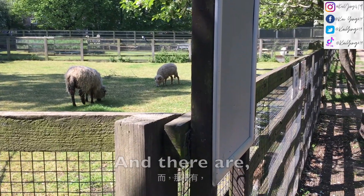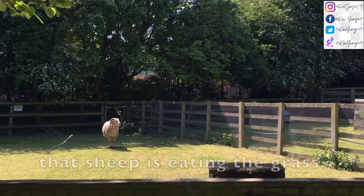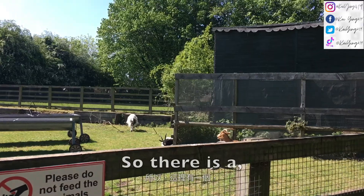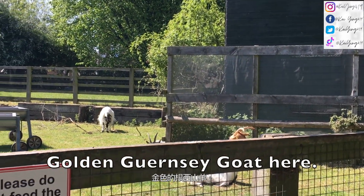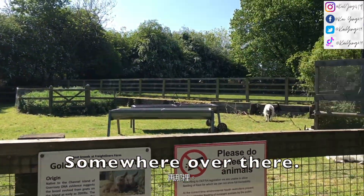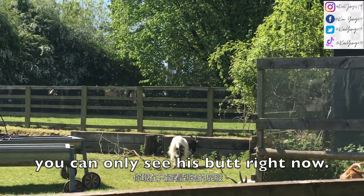There are 7 sheep here — oh actually 8 sheep. That sheep is eating the grass, can you guys see? So cute. There is a golden Guernsey goat here and there is also a Bagot goat somewhere over there — you can only see his butt for now.